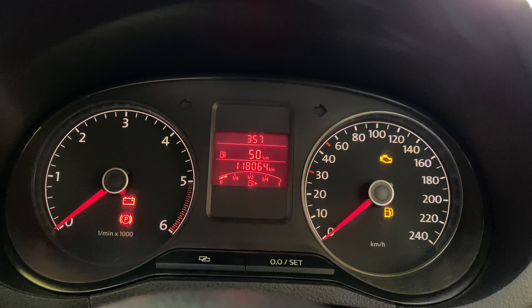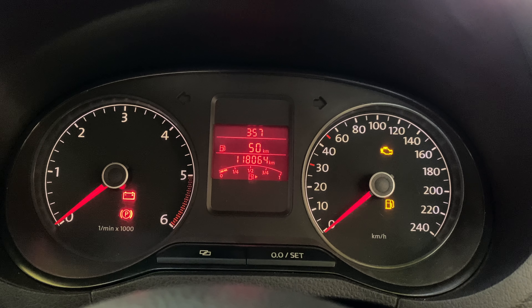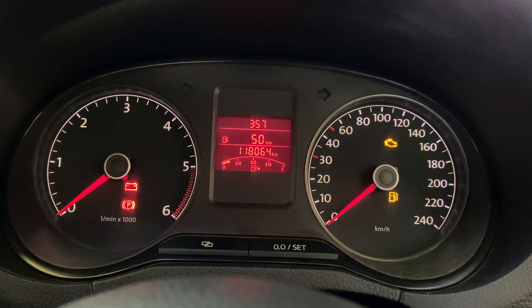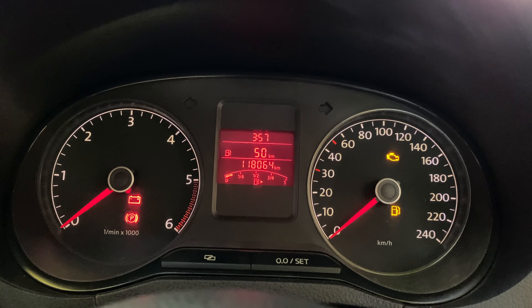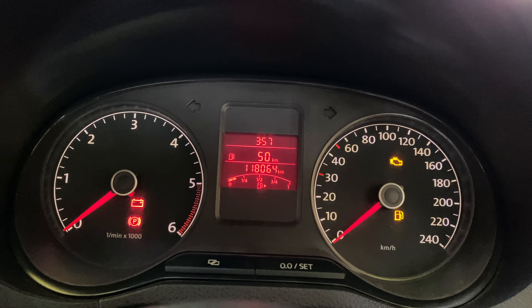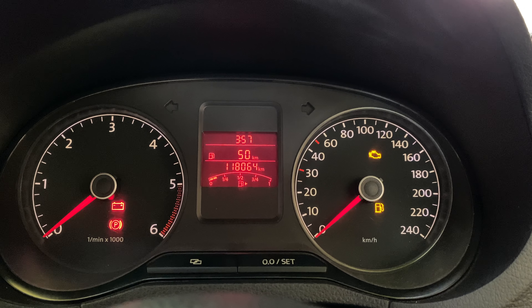The car we have here is a 2013 1.6 GT TDI. So all this information will be very similar or will be available on the latest models of the Polo as well. So to begin with, if you do see the center portion of the instrument cluster, you would notice that it's divided into four parts.